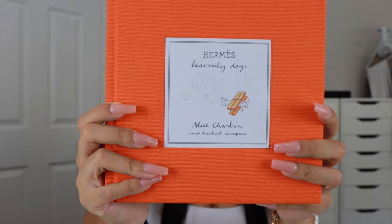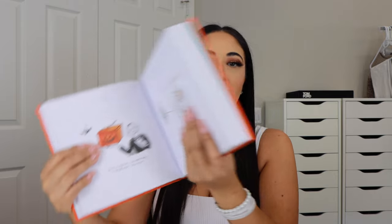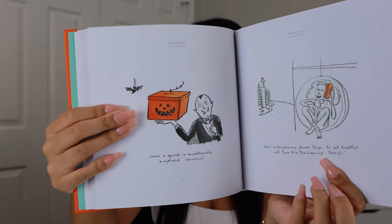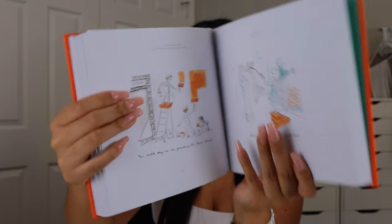This is a Hermès coffee table book called Heavenly Days — it's so fun to look at. The author is actually an illustrator for Hermès, so as you go through the book there are all different kinds of whimsical illustrations that kind of go through the story of Hermès. There are illustrations she has done over the last 20 years. If you love designer items but don't really want to spend $100 or $150 for a coffee table book, definitely look at this one — I think it was around $25. Extremely affordable for a designer coffee table book.